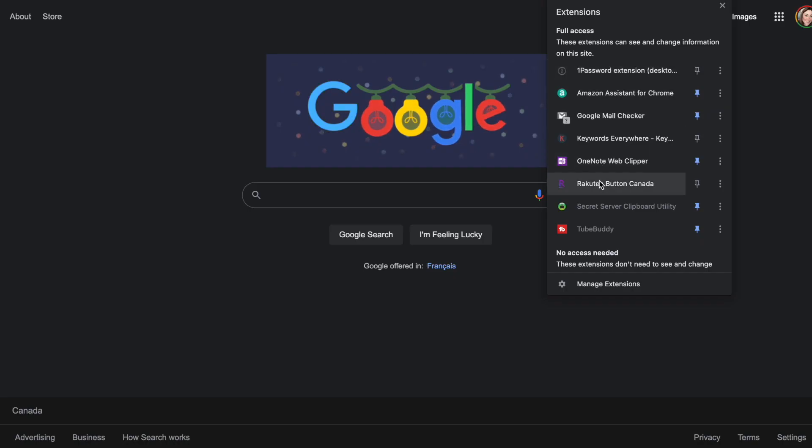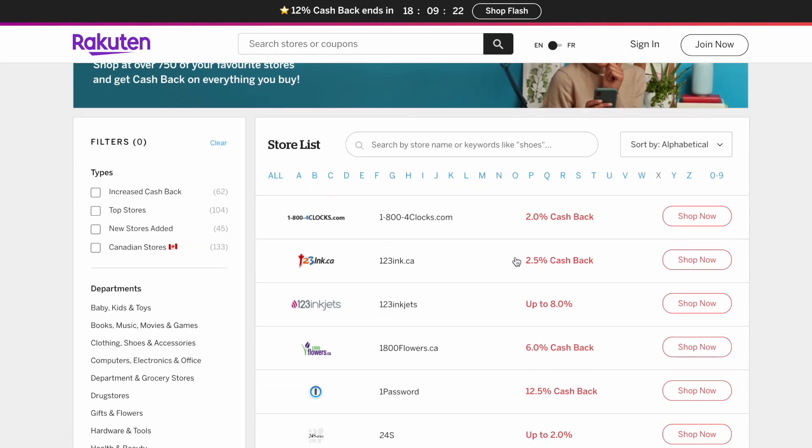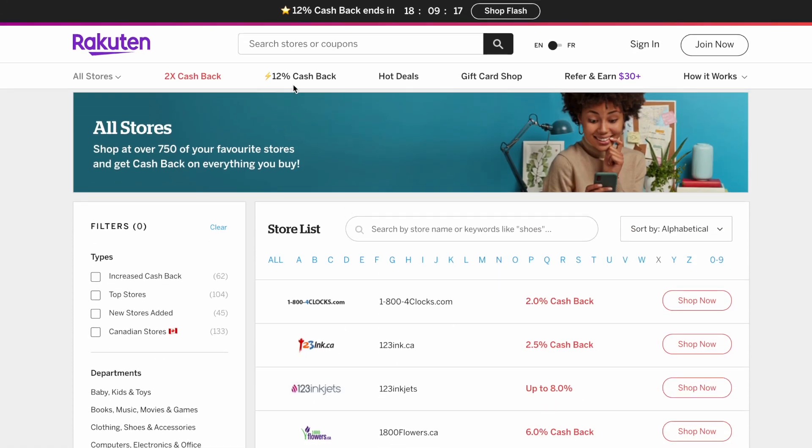How can you save even more with Rakuten? Go to the website, create your account, and install the extension or the application on your mobile. Then my recommendation is to look for sites or stores that have double or triple cash back.